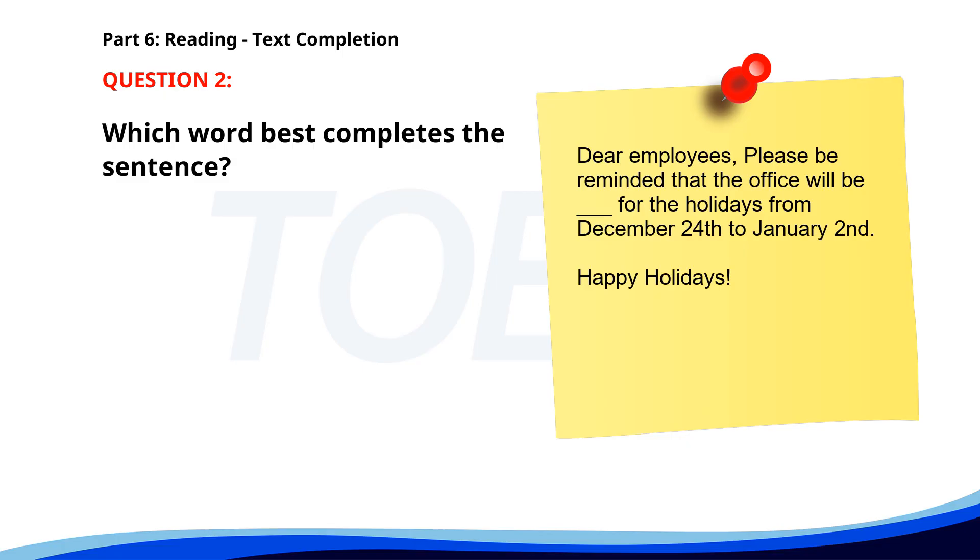Number 2. Dear Employees. Please be reminded that the office will be ___ for the holidays from December 24th to January 2nd. Happy Holidays. A. Closure. B. Close. C. Closed. D. Closing. The correct answer is C. Closed.